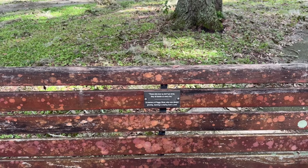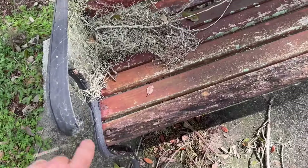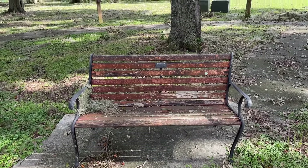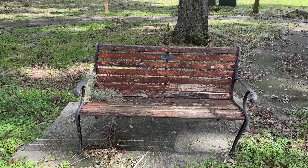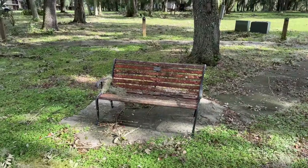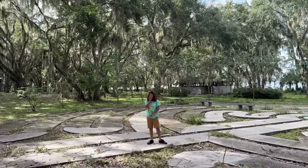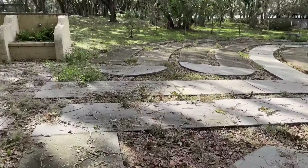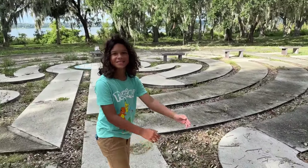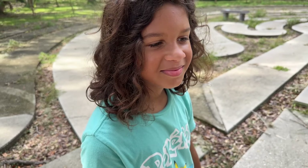We've made our way to one of the outer rims and there's a bench over here. This one says, 'Those who love us do not go away. They sit beside us every day' — in memory of Peggy Oliver, who was always growing, learning, and sharing God's love. This bench has seen some better days. It's leaning a little. I don't think I'd want to actually sit on this bench — I'd be scared the whole thing was going to topple over. But there are a lot of benches out here.